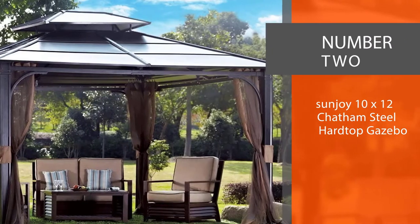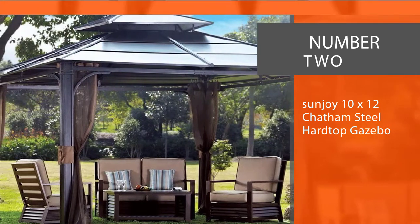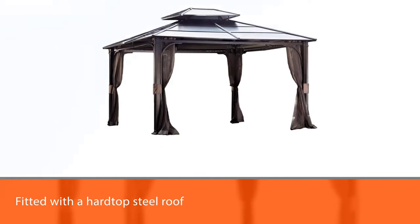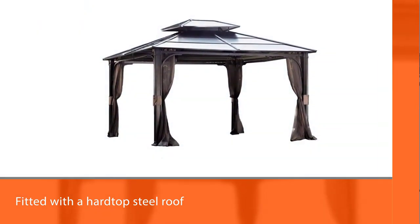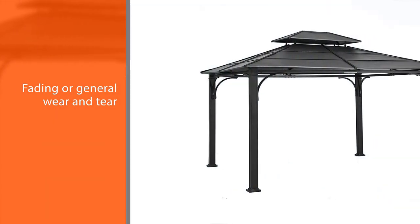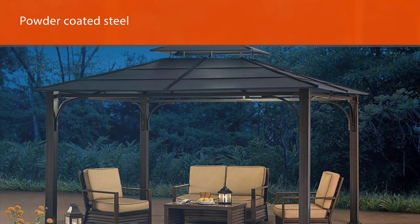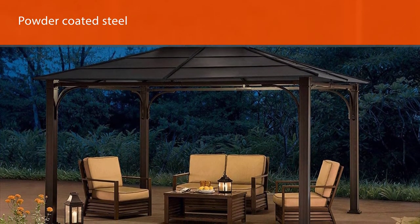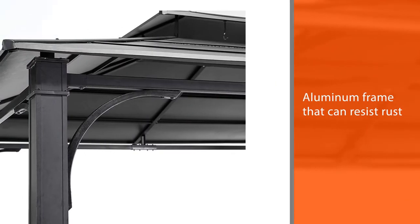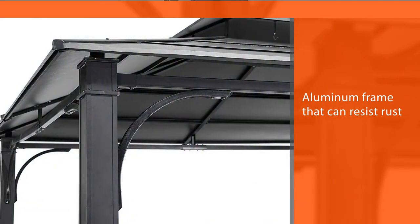Number 2: Sunjoy 10x12 Chatham Steel Hardtop Gazebo. The Sunjoy Chatham Steel Hardtop Gazebo measures up at 10x12 feet and is fitted with a hardtop steel roof that can last for years without any fading or general wear and tear. It comes with a powder-coated steel and aluminum frame that can resist rust, corrosion, and the elements, and the roof has been double-vented to help with heat reduction and airflow. It can also be bolted down, making it even stronger and helping it resist winds of up to 45 miles per hour.